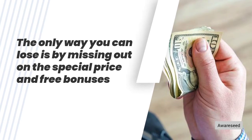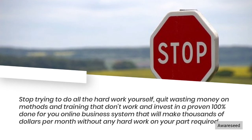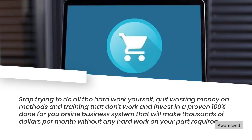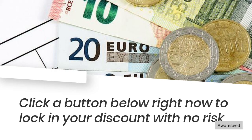The only way you can lose is by missing out on the special price and free bonuses. Stop trying to do all the hard work yourself, quit wasting money on methods and training that don't work, and invest in a proven 100% done-for-you online business system that will make thousands of dollars per month without any hard work on your part. Click the button below right now to lock in your discount with no risk.